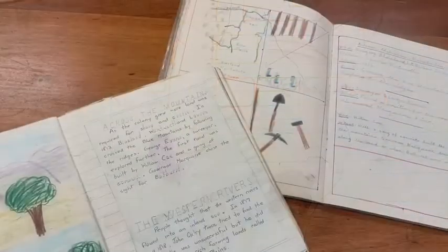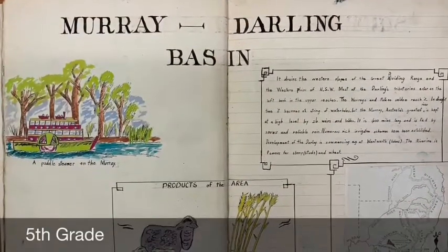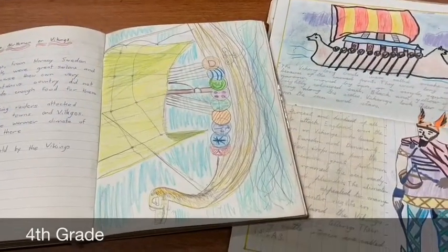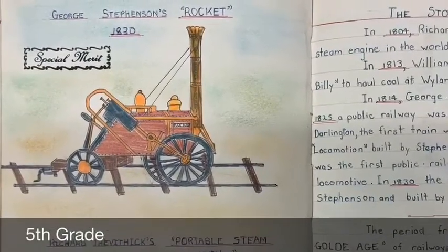What was your favourite thing you learnt? Well, I was intrigued learning about George Stevenson's rocket. Oh, I remember that — he was an inventor and he invented the first steam train. We have many social studies books in our collection, probably because students took great pride in their work and kept their books forever.